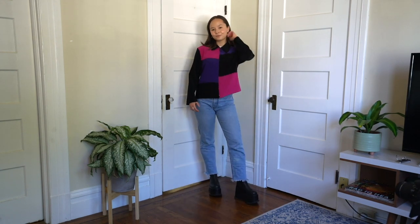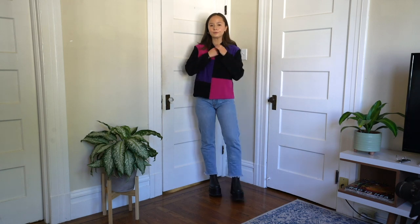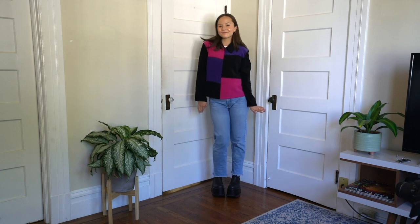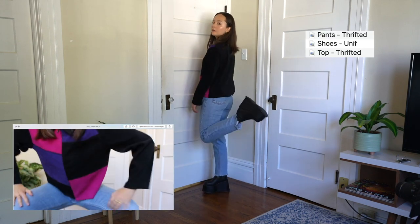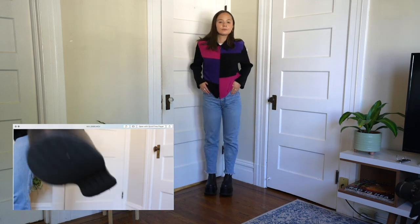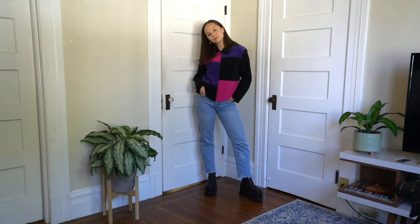I am obsessed with this outfit because I love the top. It's actually my sister's — she got it thrifting, so thank you Parker. I have it paired with a pair of Levi's and my Unif platform boots that I am obsessed with. They make me feel so tall and invincible.